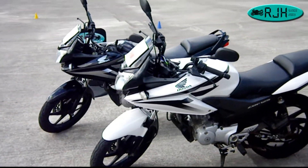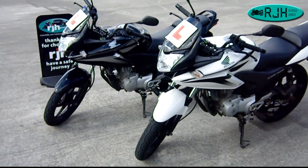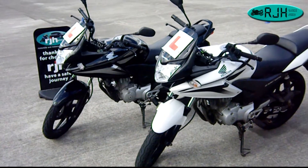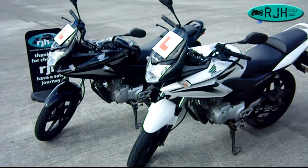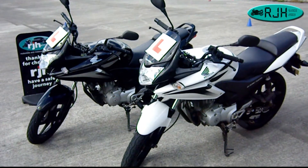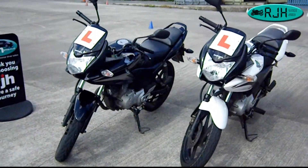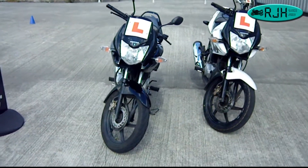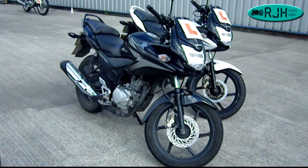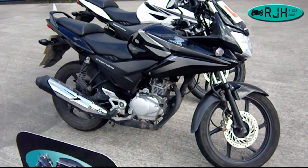Hi everyone, Robert Howitt here from RJH Motorbike Training in Manchester. I thought I would do a small bike review on some of our CBT bikes, which could be a benefit to those thinking of learning to ride and doing a CBT with us, or indeed any other school. The bike I'm going to be looking at is a Honda CBF 125.